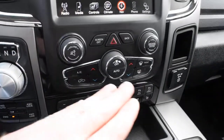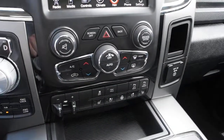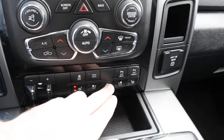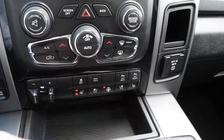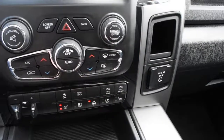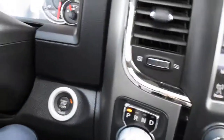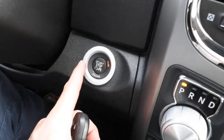Below you do have your dual zone automated climate control system with heated and cooled seats and your heated steering wheel. You also have park assist sensors and your towing mode. And with your keyless entry system you also get a push start ignition.